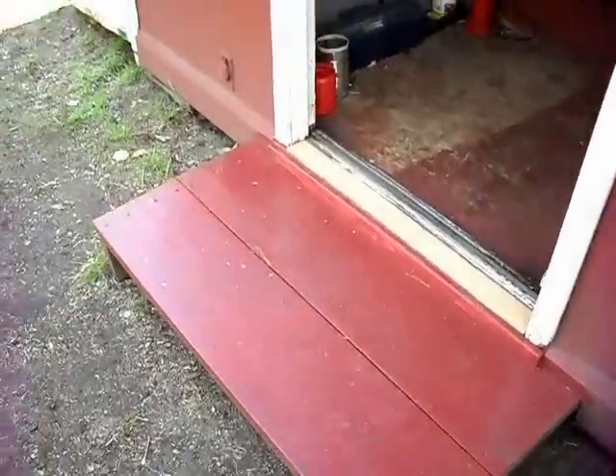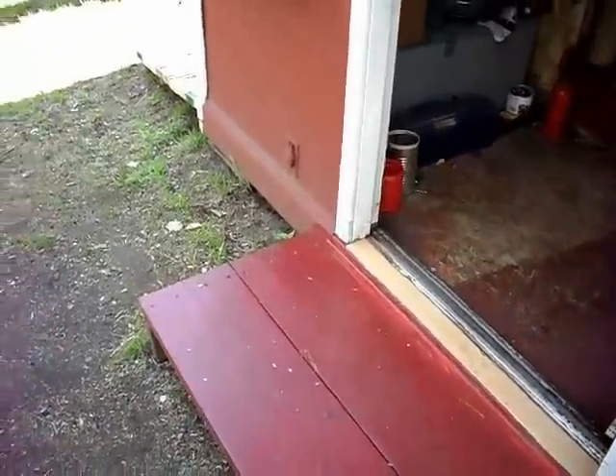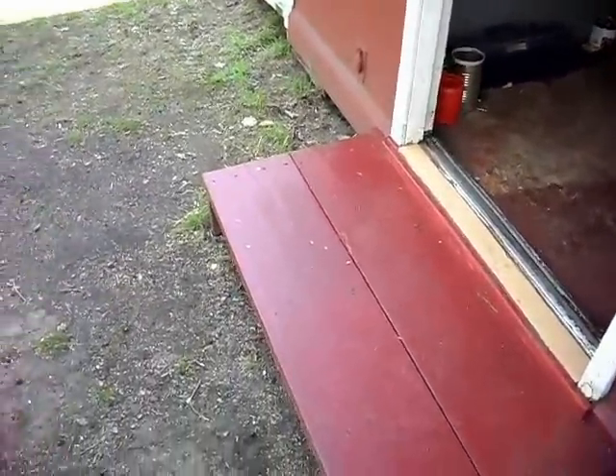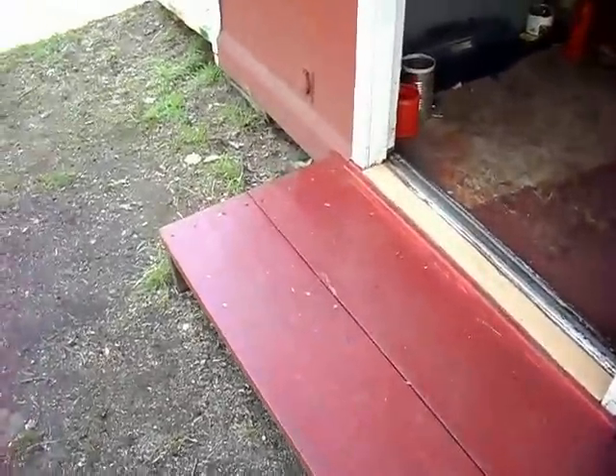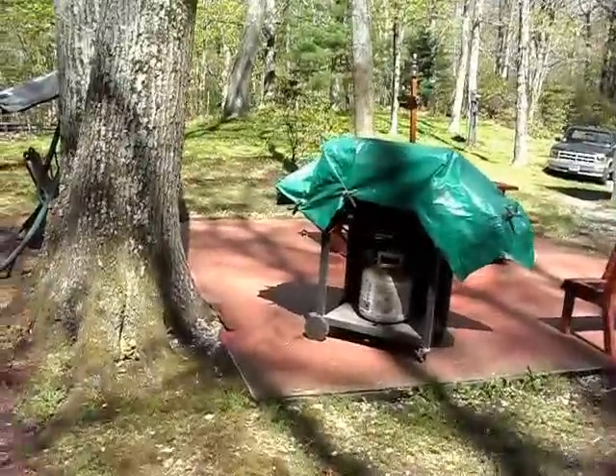A few years back I built this out of 2x12s, again from Home Depot's bargain bin — probably about three or four dollars' worth of lumber there. And of course, the screen house project.